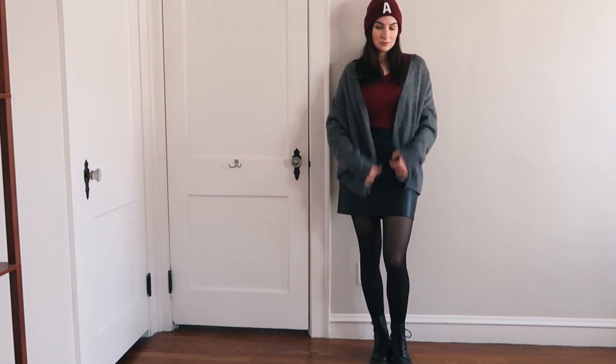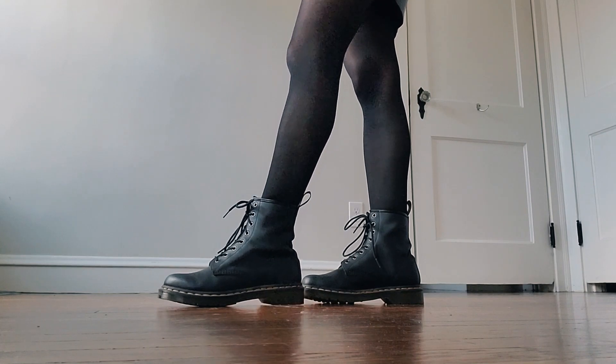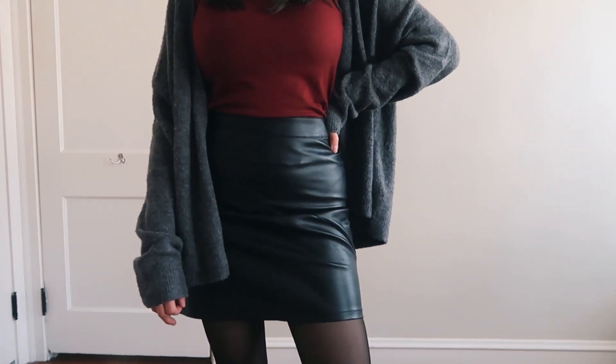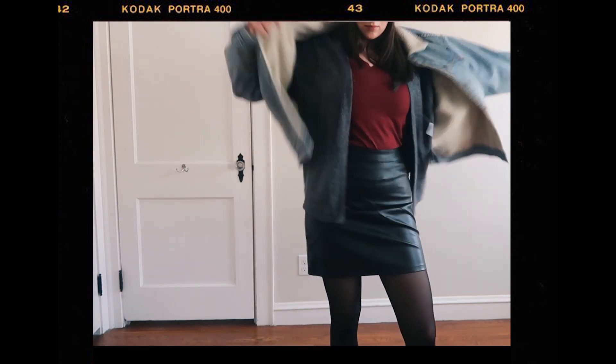The next piece I styled is this very simple cotton v-neck t-shirt. I chose this burgundy color because it's one I really like wearing in winter — it pairs really well with darker colors like black and gray but also gives a pop of color. For this shirt I decided to go a little edgy. I paired it with my mini black leather skirt from Amazon, black tights, and my Doc Martens. To make it more cozy I paired it with a very soft dark gray cardigan. I also have a really cute beanie in the same color, so I decided to wear that as well.